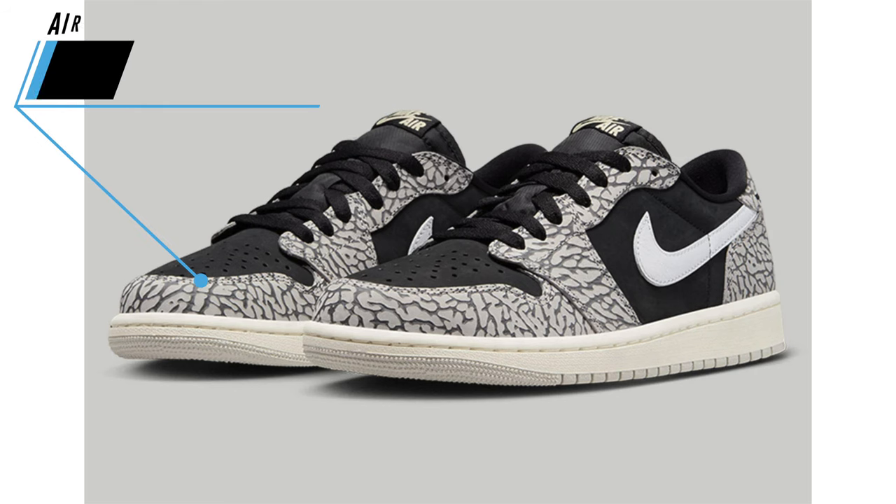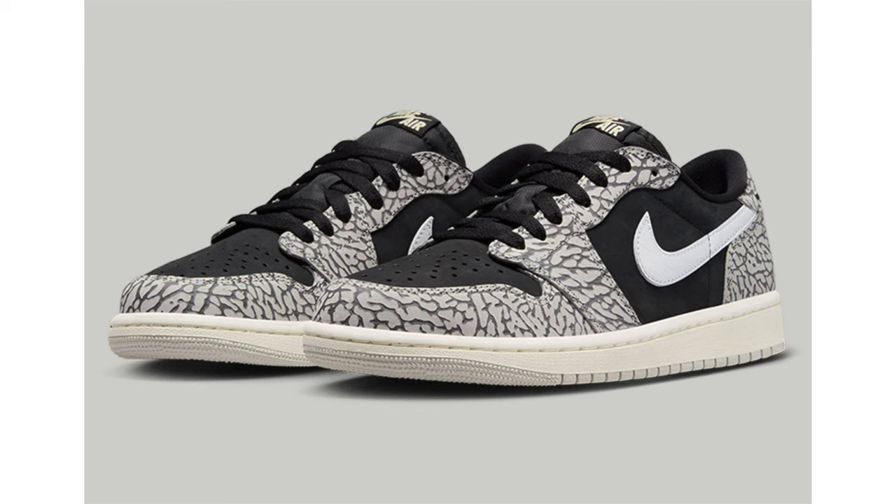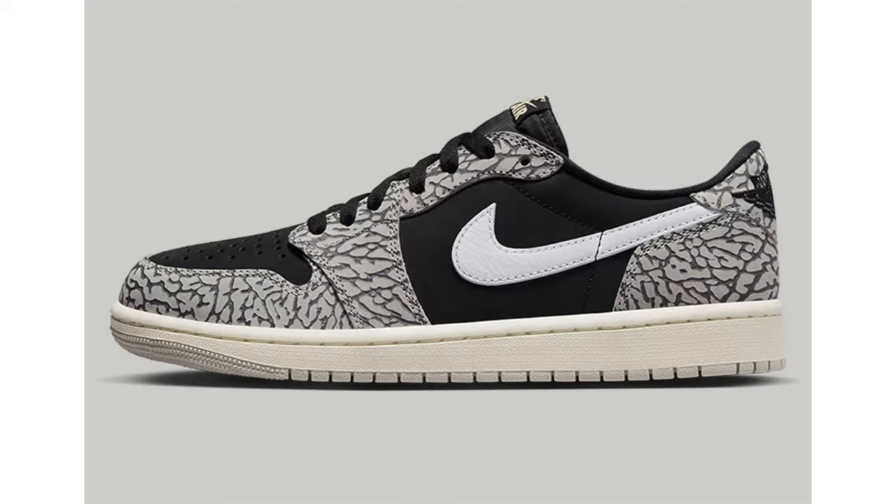I'm not a huge fan of the Air Jordan 1 Low OG on feet, but I do like the model. Here we have new photos of the Air Jordan 1 Low OG Black Cement, and in my opinion these look a lot better than the white cements coming out. This shoe helps celebrate the 35th anniversary of the Air Jordan 3. Dressed in black, muslin, tech gray, white, and sail, this pair features black leather across the base with elephant print wrapping the toe and heel. Finishing the look is a somewhat aged midsole. This shoe is scheduled to release on June 23rd for $140, available in men's, women's, and grade school sizing.